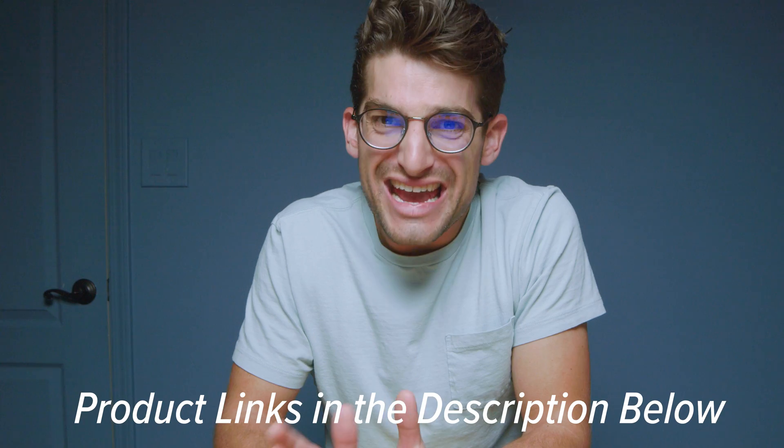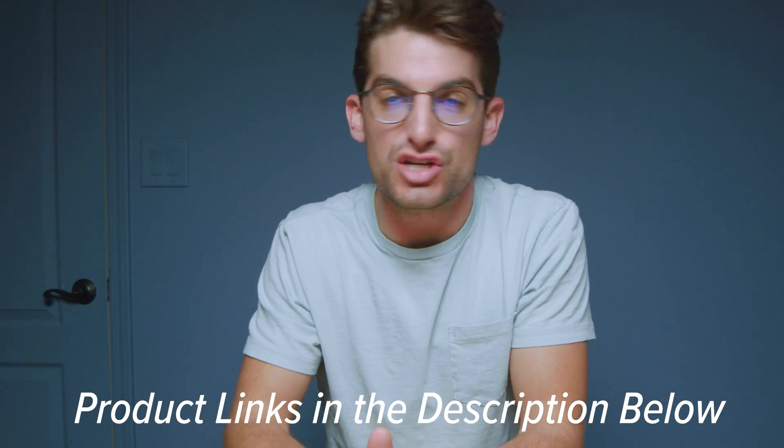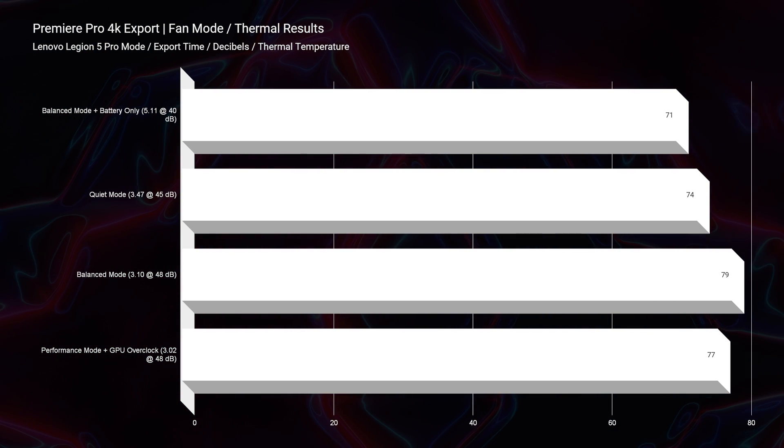Before we check out the 4K export thermal results, if you're curious about the exact pricing of the 5i or 5i Pro, you can head down to the description below and click those links. If you do make a purchase, I'll get a small commission at no extra cost to you — that's what keeps this channel alive and the helpful content coming your way.